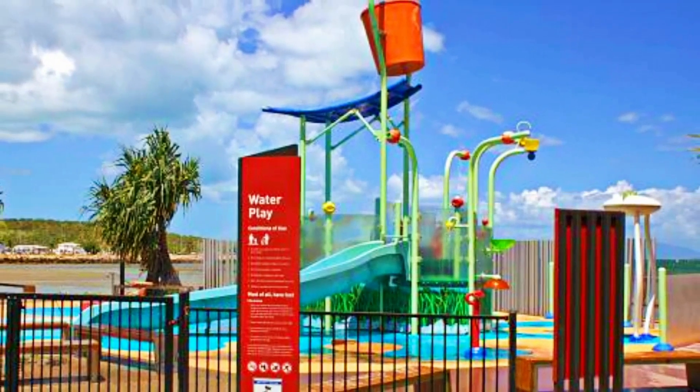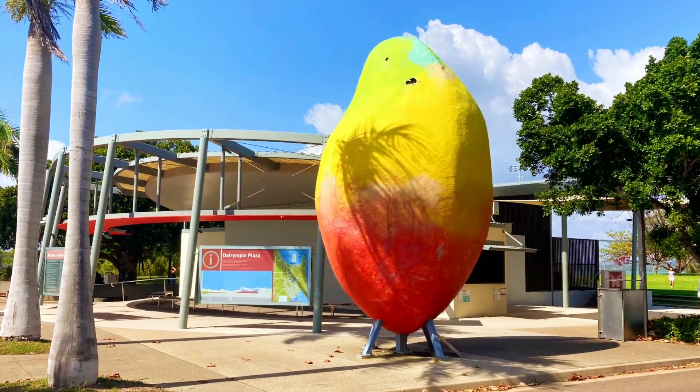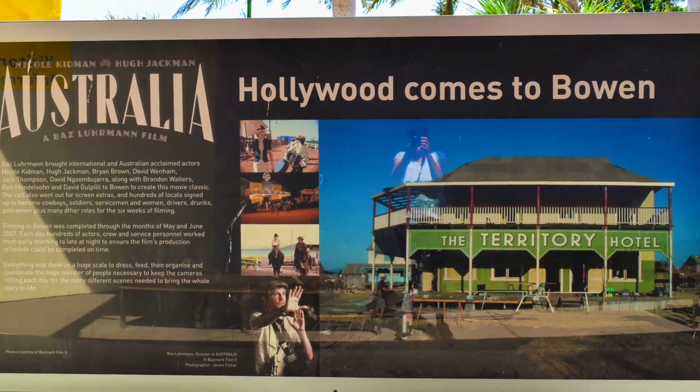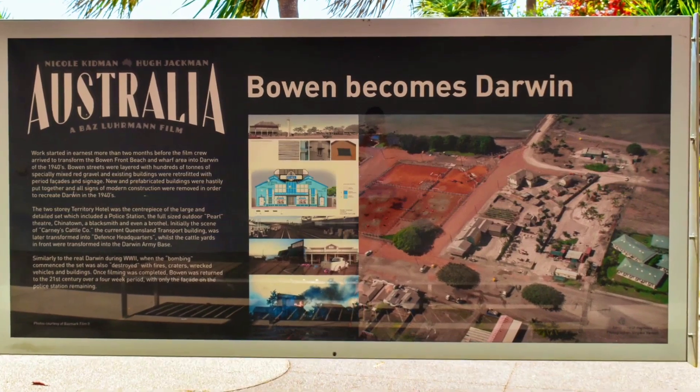As we wander along the foreshore, we see the mini-mango near the visitor kiosk and some information boards about Baz Luhrmann's film Australia, which was filmed in Bowen in 2007 and starred Nicole Kidman and Hugh Jackman.